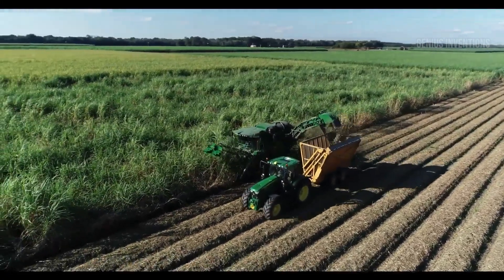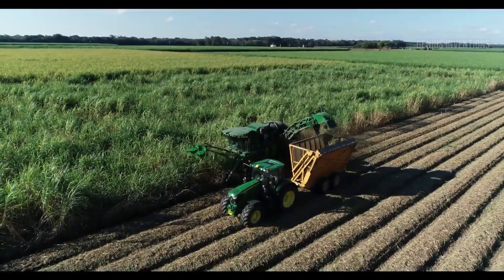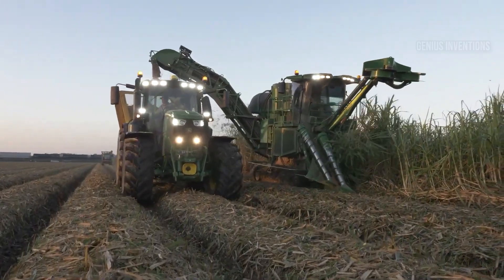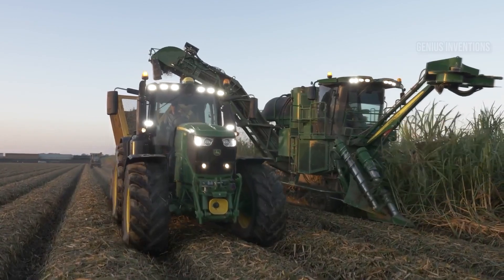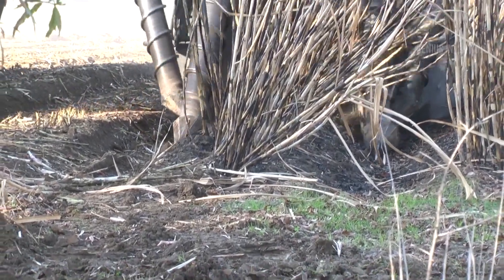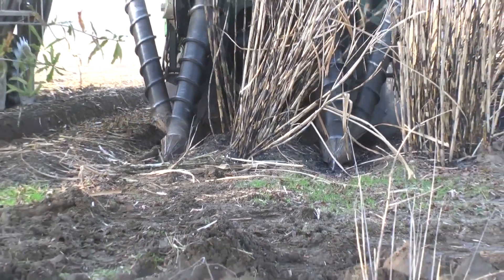Sweeten your harvest with precision. The CH5-7670 are John Deere's champions of the cane fields. These self-propelled harvesters navigate rows with laser-like accuracy, their intelligent features optimizing cane extraction while minimizing waste.